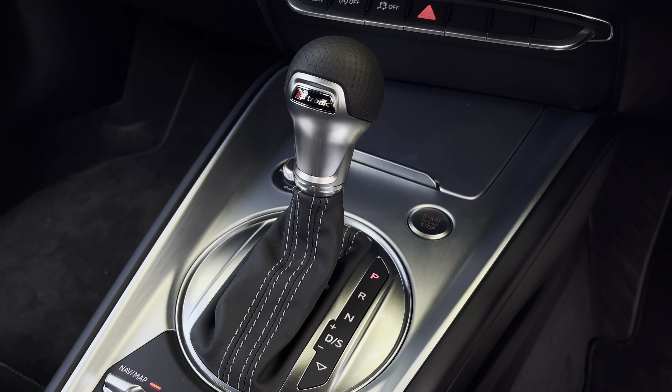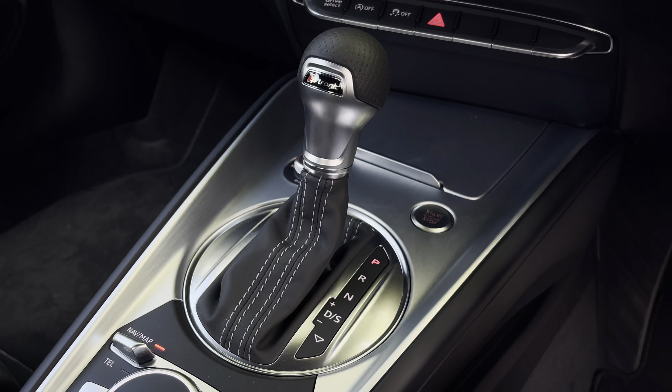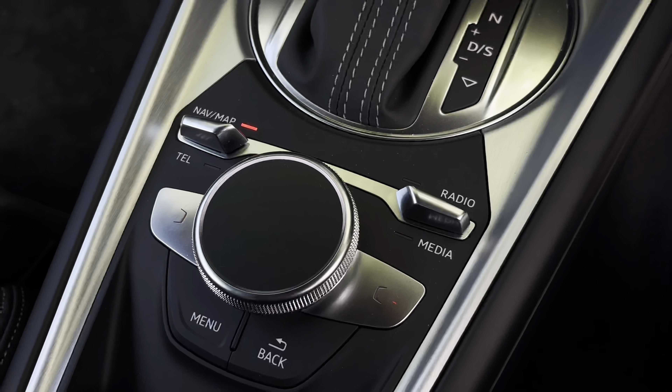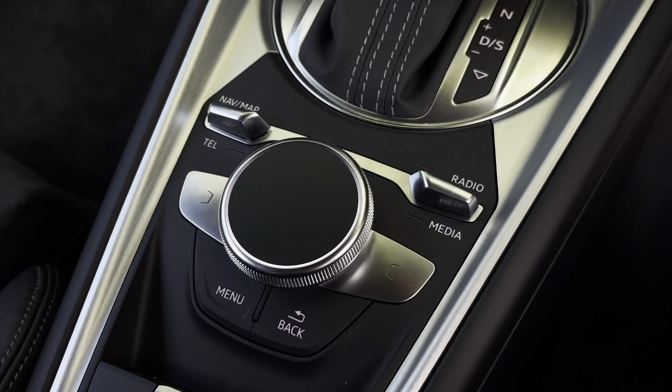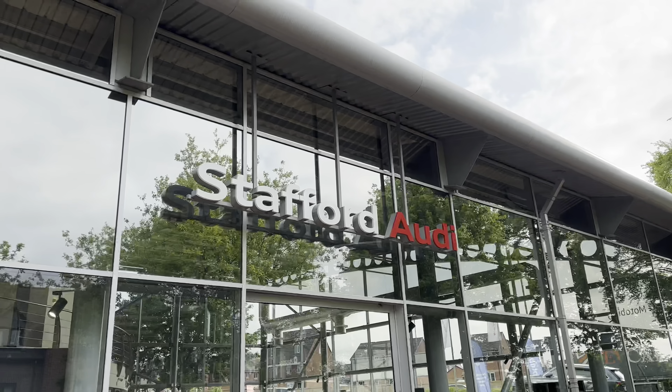Further down at the centre console, we do have an S-tronic Nap leather automatic gear shifter, which really adds to the sporty interior design. Further back from that, we do have the controls for the central screen where you can access your telephone, your radio, and your media.